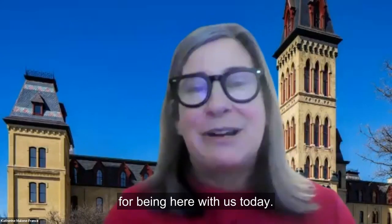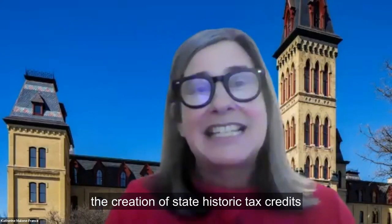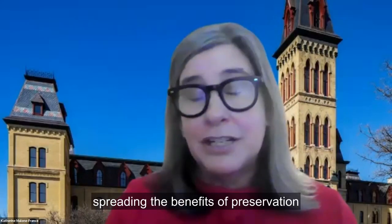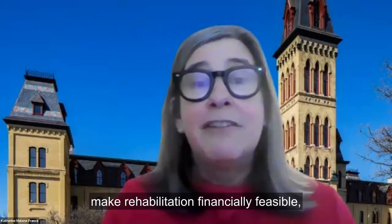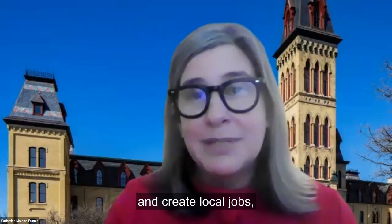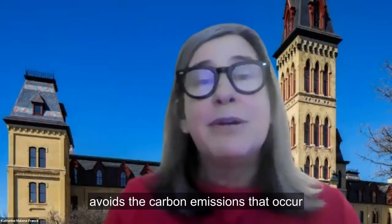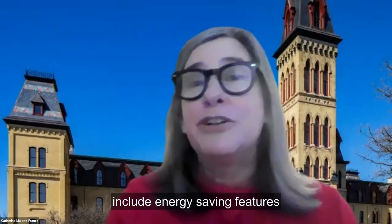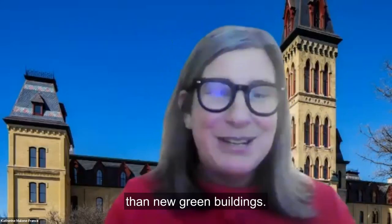I want to thank each of you for being here with us today. For more than 40 years, the National Trust has supported the creation of state historic tax credits as a fundamental tool to preserve and adaptively reuse historic buildings, spreading the benefits of preservation more broadly and more deeply. We see how strong state and federal historic tax credits make rehabilitation financially feasible, increase the overall number of buildings that are preserved, and create local jobs, including those in the preservation trades and heritage tourism. Also, adapting historic buildings for new uses avoids the carbon emissions that occur when materials for new buildings are mined, manufactured, and transported.